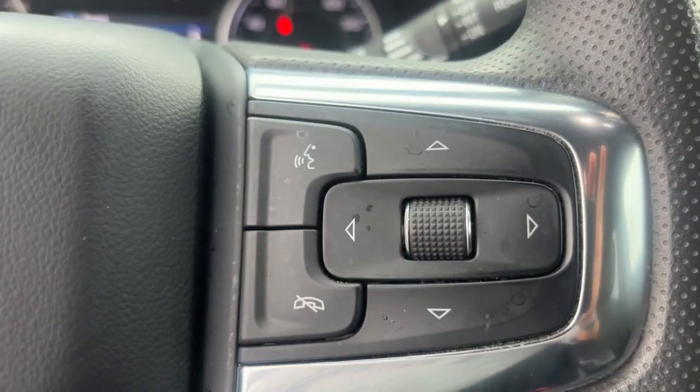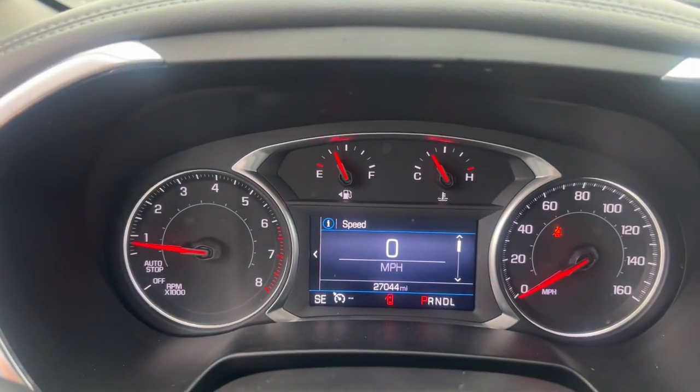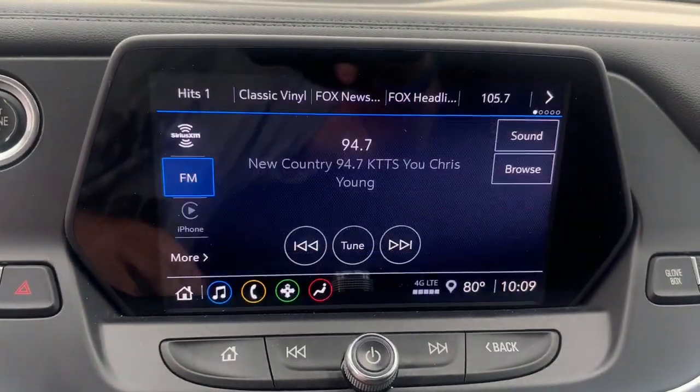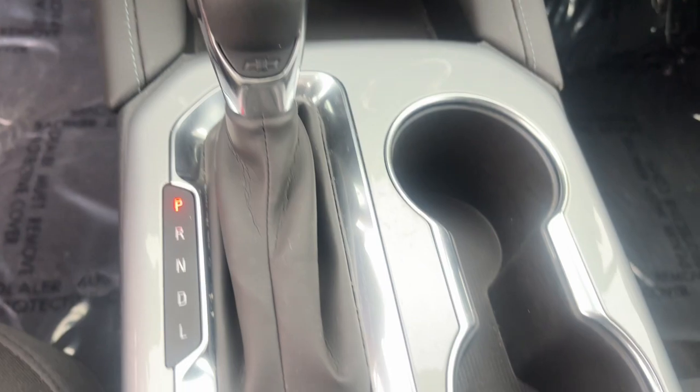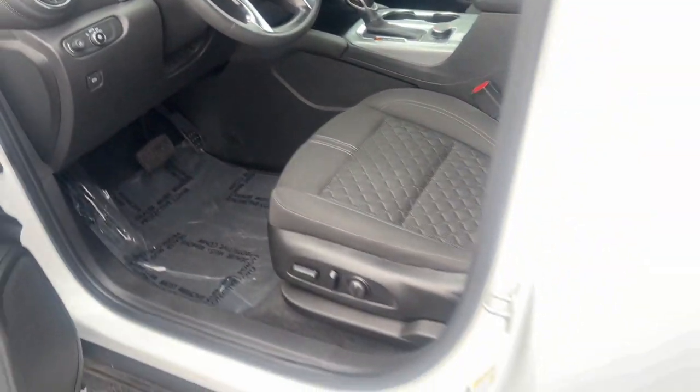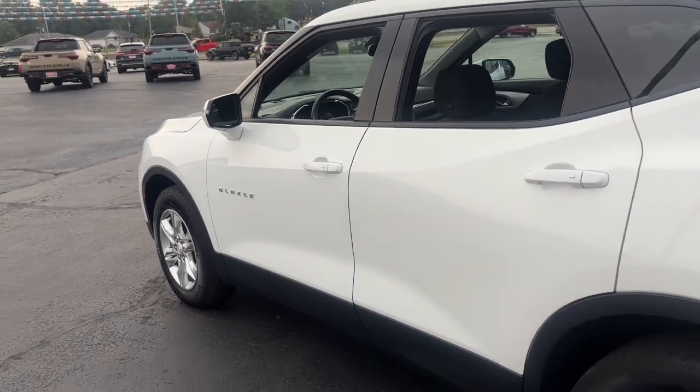These are just some of the great options this vehicle comes with: Apple CarPlay and/or Android Auto, lane departure warning, heated driver's seat, keyless entry, satellite radio, remote engine start, backup camera, heated mirrors, power lift gate, and electronic stability control.